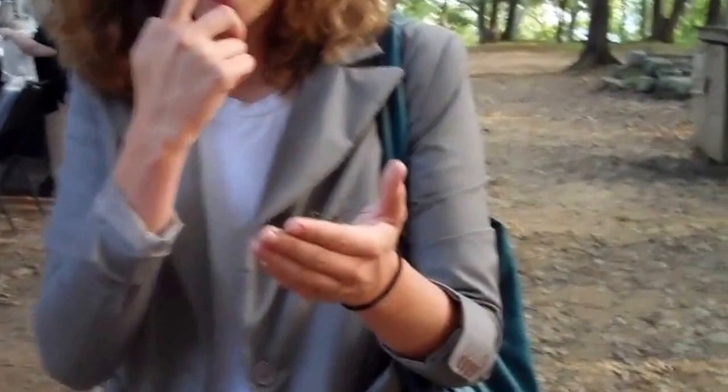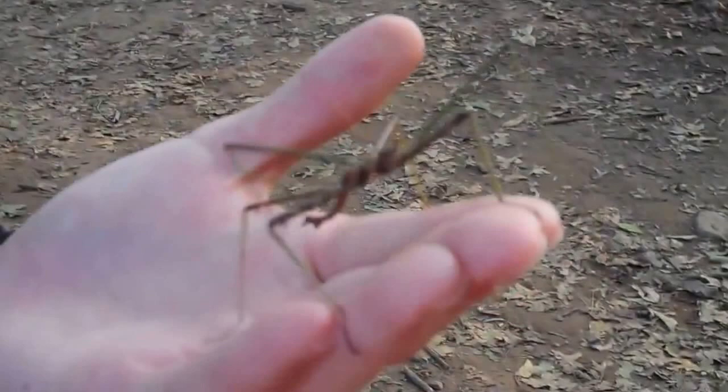Thanks to our artist friend over here, I have just found an amazing stick bug. Come get closer. This stick bug is beautifully camouflaged to pretend to be a stick.